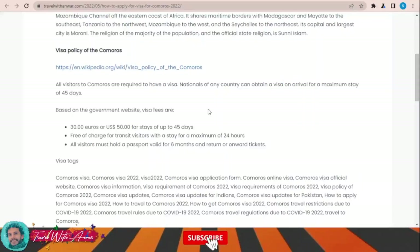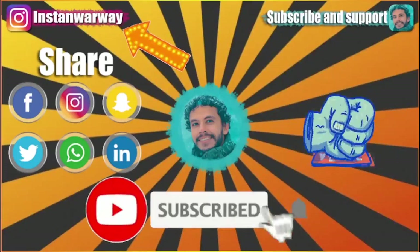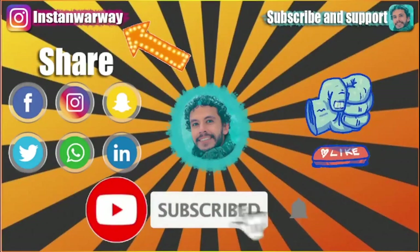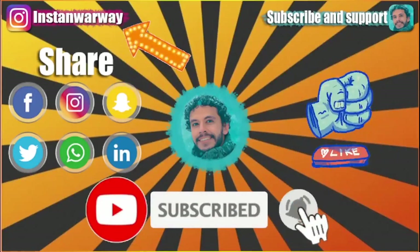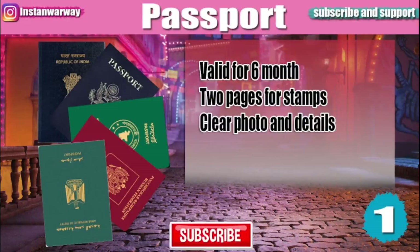In this section we will speak about all the documents you will need to apply for any visa. The first document you will need is your passport.